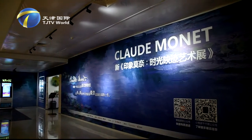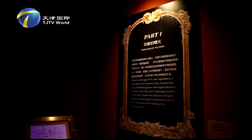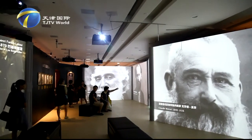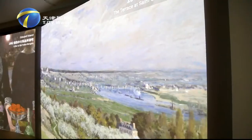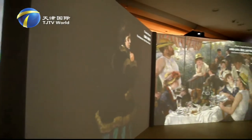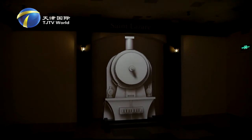In July 2017, an exhibition named Impression Monet came to the northern Chinese city of Tianjin along with the summer heat. Different from ordinary painting exhibitions, this show focused on the interaction between people and art through multimedia presentations such as 3D holographic tools, offering visitors a whole new experience of a novel art exhibition.